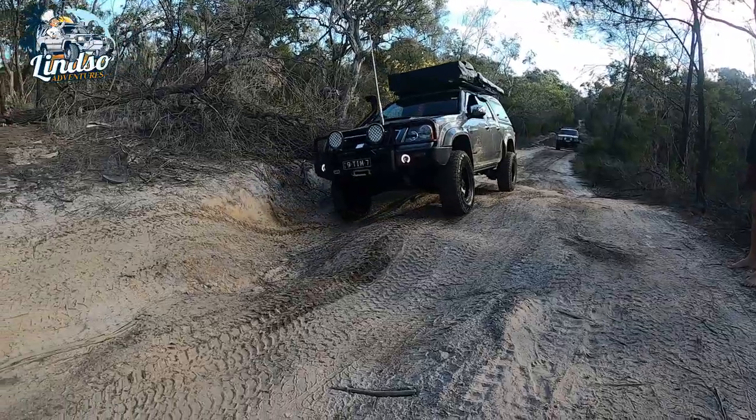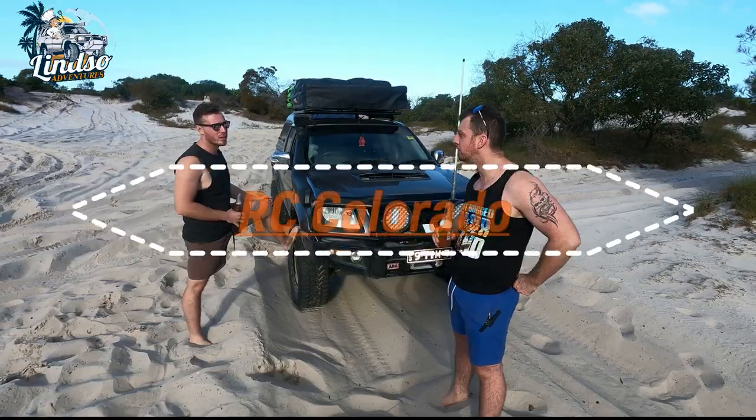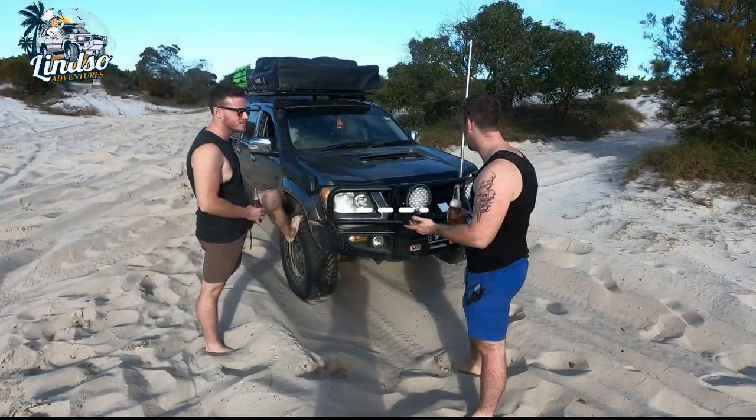So it's an RC Colorado with the full 4JJ1 in it. That's Isuzu — they made a crossover and this is basically an Isuzu engine in a Colorado. You've obviously done a lot of mods to it.